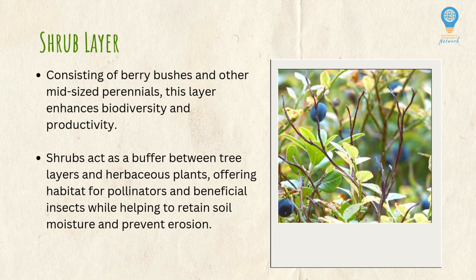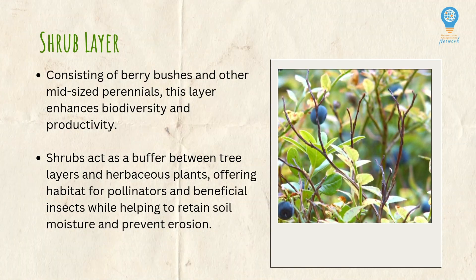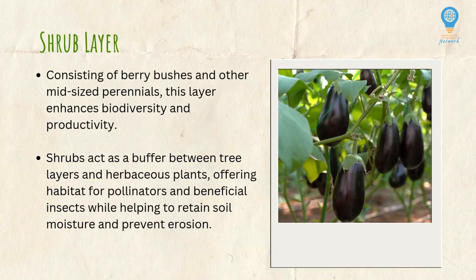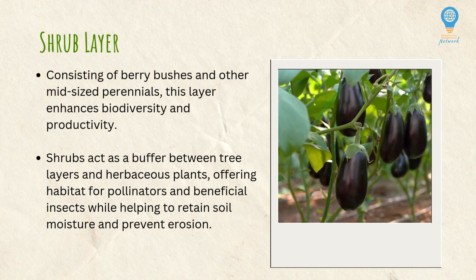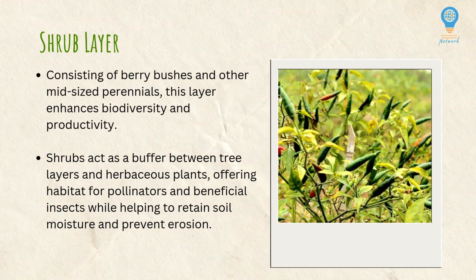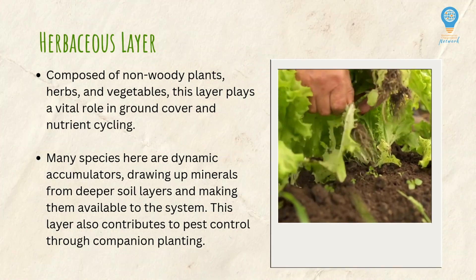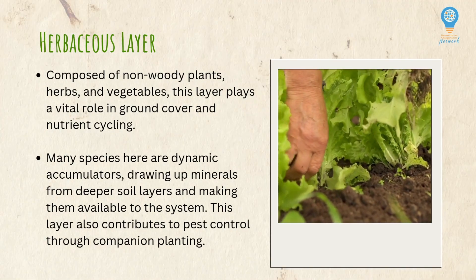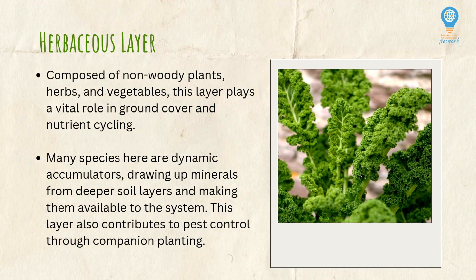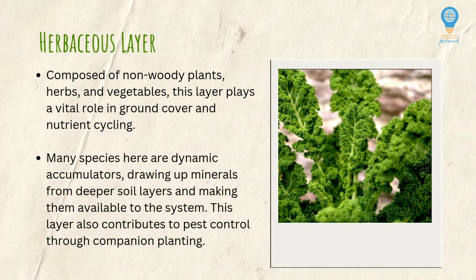The shrub layer will often consist of things like berry bushes or other mid-sized perennials. This layer is really important because it can help enhance biodiversity and productivity. Shrubs act as a buffer between tree layers and herbaceous plants, offering more habitat for pollinators and beneficial insects, while helping to retain soil moisture and prevent erosion. The herbaceous layer is composed of non-woody plants, herbs, and vegetables, playing a vital role in ground cover and nutrient cycling. Many species here are dynamic accumulators, drawing up minerals from deeper soil levels and making them available to the system.